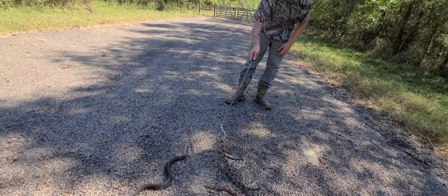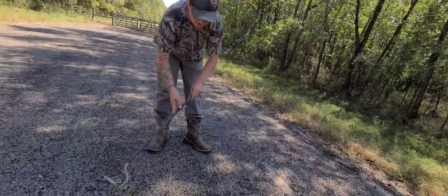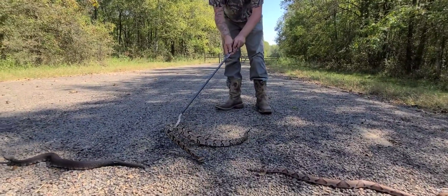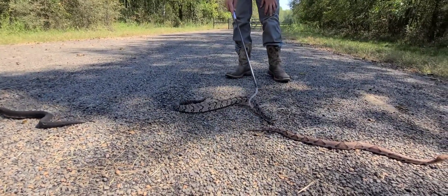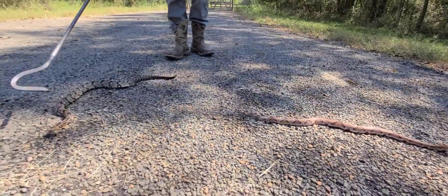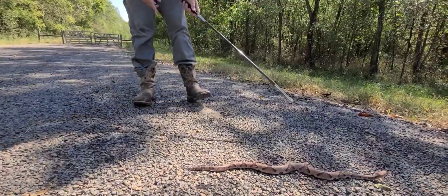This is a timber rattler, also called a cane break rattler. The timber rattler is endangered and protected — we caught him right in front of our tent and wanted to move him. One key difference between a timber rattler and a diamondback is that the diamondback doesn't have this really dark tail like this guy has. He's a sub-adult, about two and a half to three feet, and he's about to head into the grass.